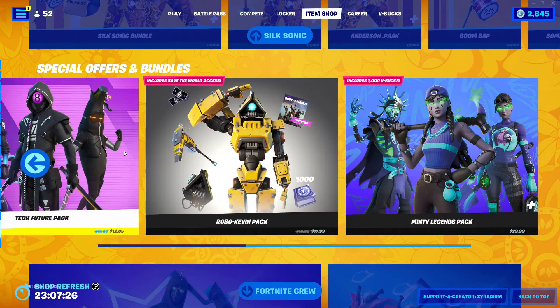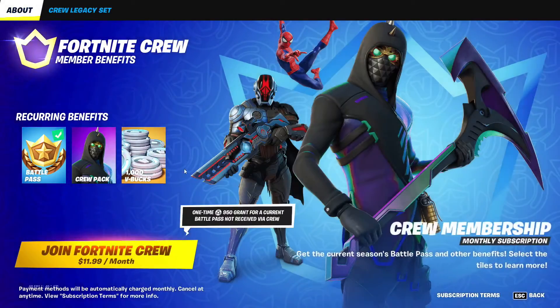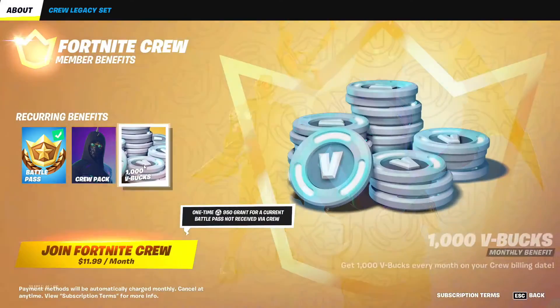These two are three to four or five dollars off, just in case you guys want to know. For Fortnite Crew, if you join today you get the Aftermath with the items and you get a thousand V-Bucks.